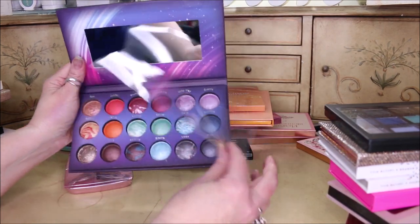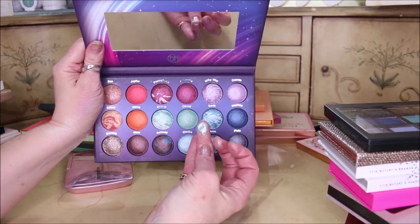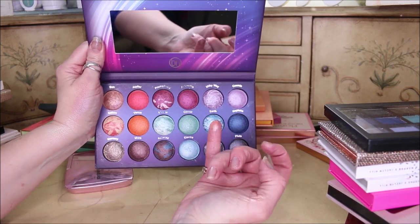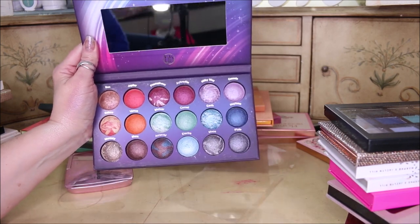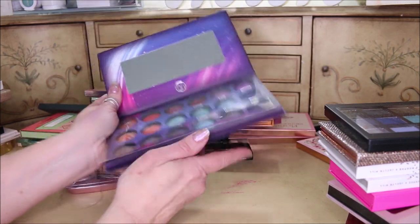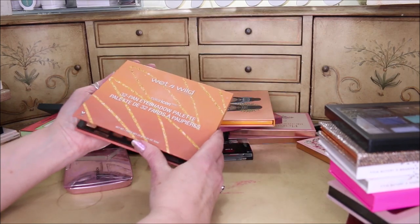From BH Cosmetics is the Galaxy Chic palette. I love the colors — they're all metallic and so pretty, like the Profusion one. But I don't reach for it, I never ever reach for it. I've had it for quite some time and just never felt like I wanted to reach for it. So I'm going to declutter that one.